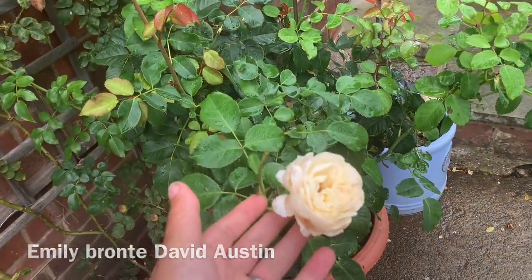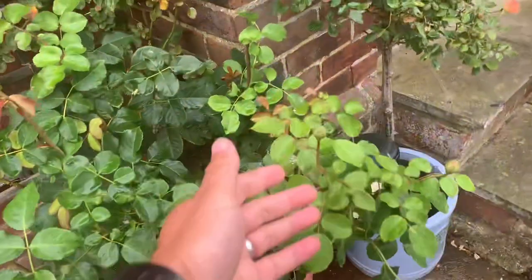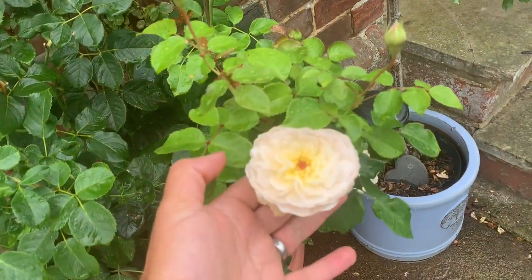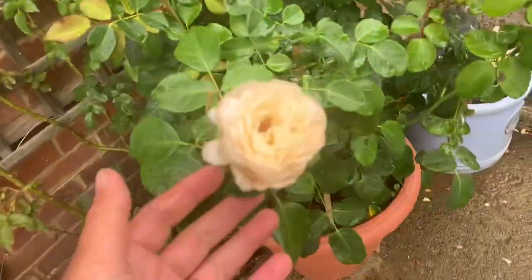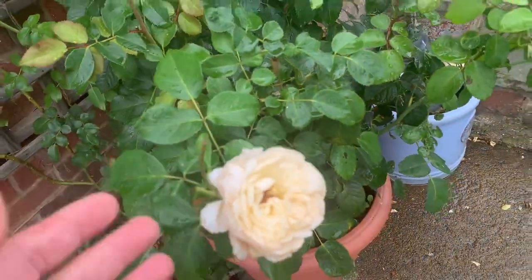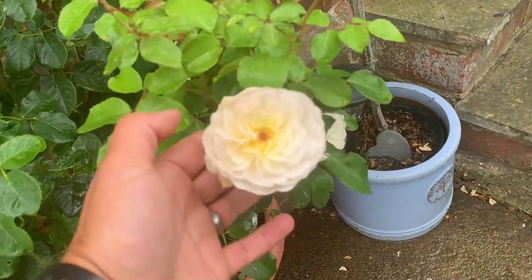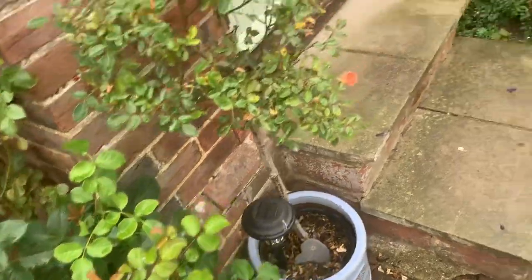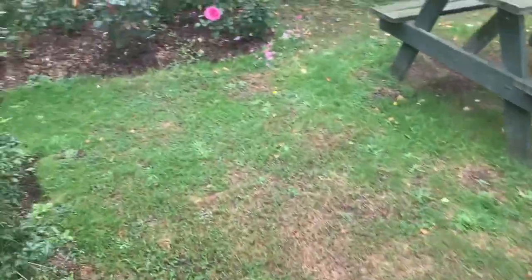This here is Emily Bronte — another new rose bought only this summer. It has done fantastically well, though it's too early to judge it properly yet. It's a rose that is always fragrant whenever I put my nose to it — I always get that lovely fragrance, which is something you don't often find so reliably in roses in my experience.